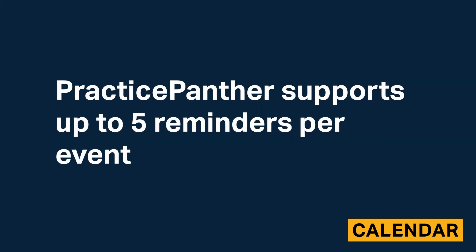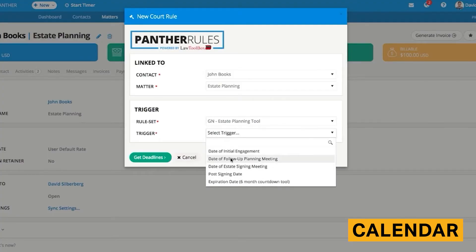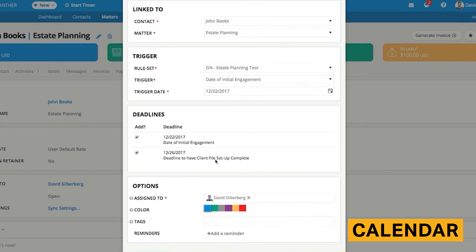Practice Panther supports up to five reminders per event. Practice Panther includes 20 court rule sets in its calendar. Selecting a rule set will automatically schedule deadlines and events into the calendar.